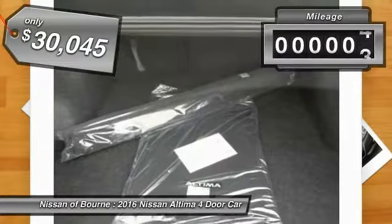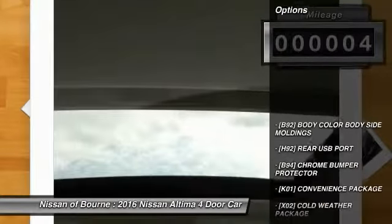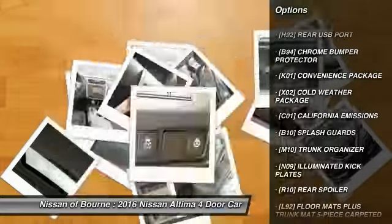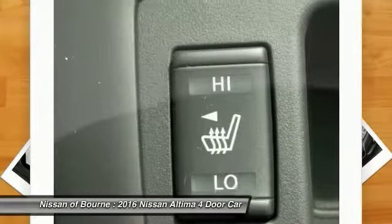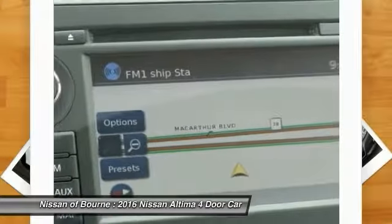This vehicle has less than 100 miles. Here are some of this vehicle's great options: anti-lock braking system, traction control, air conditioning, front aluminum wheels, FWD, fog lights, daytime running lights, front rear splash guards, rear spoiler, four-piece floor mat set.